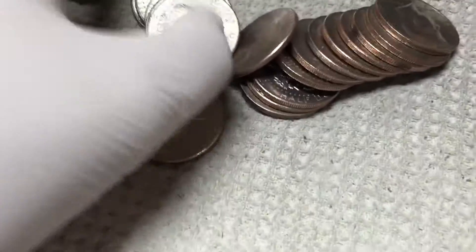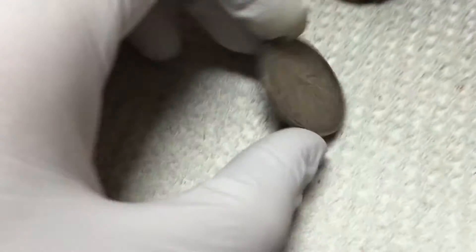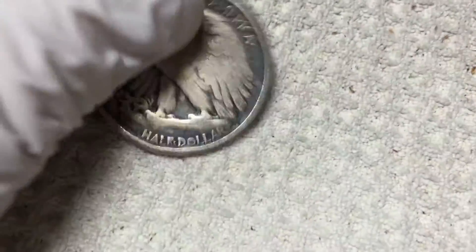Somewhat live — I just opened it to the point where I could see that there was something in there. Nice. Walking Liberty half. 1944. Awesome.